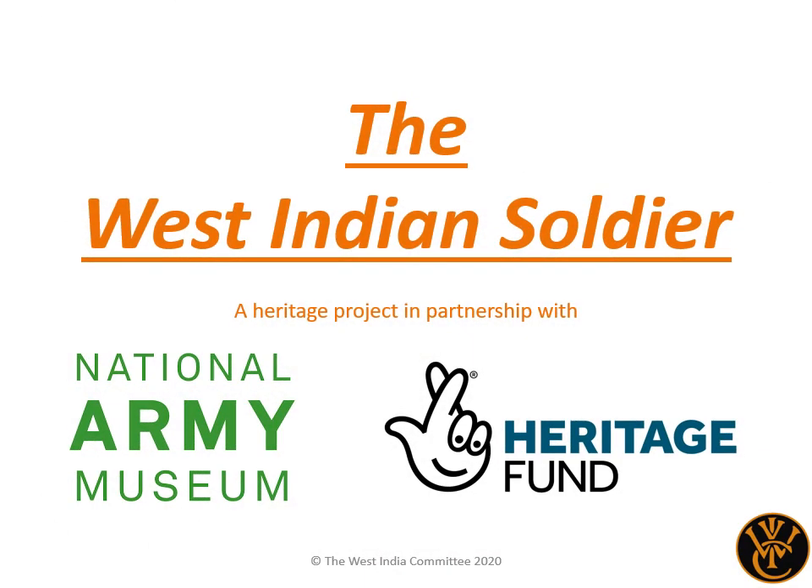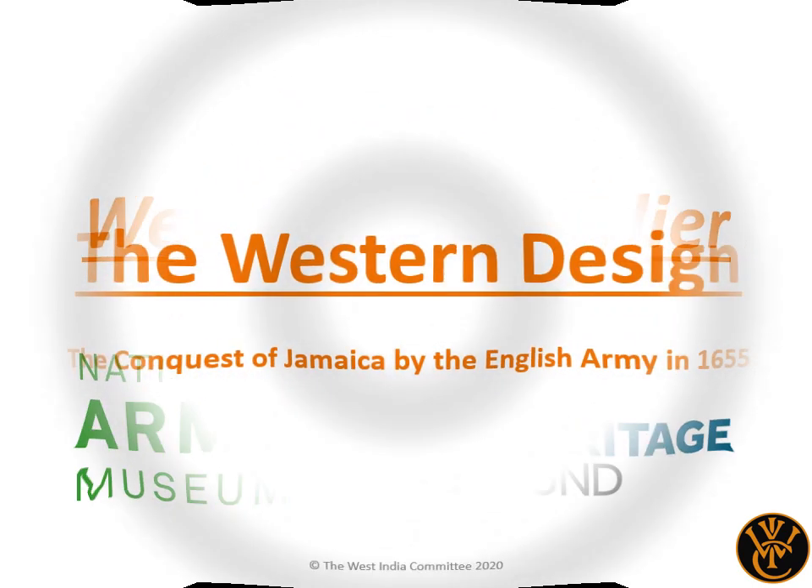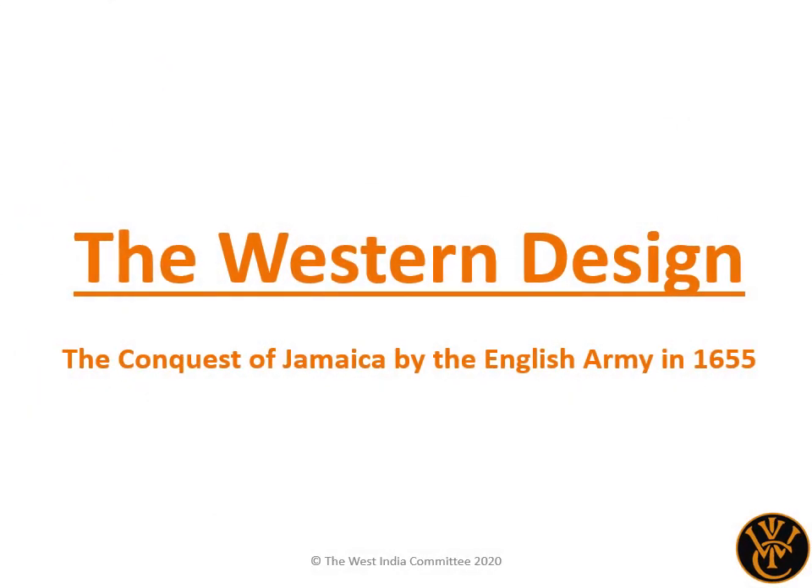This lecture is part of the West Indian Soldier Heritage Project, carried out in partnership with the National Army Museum and the National Lottery Heritage Fund. The Western Design: The Conquest of Jamaica by the English Army in 1655. In this lecture we look at one of the pivotal moments of the history of the Caribbean, one that would have a great effect not only on the Caribbean, but Britain for centuries to come.